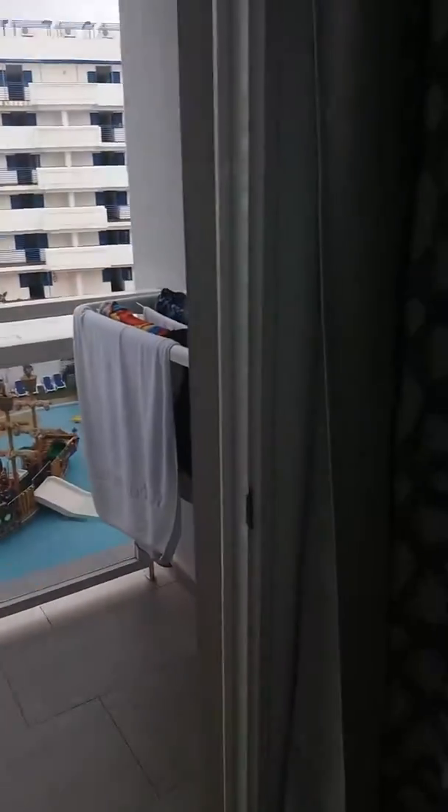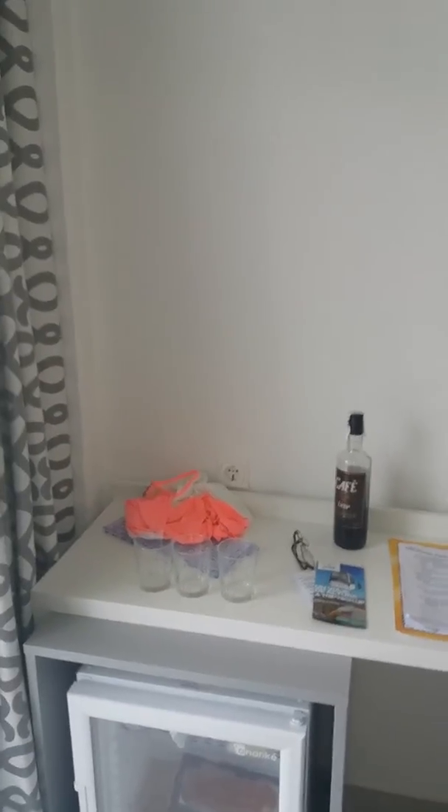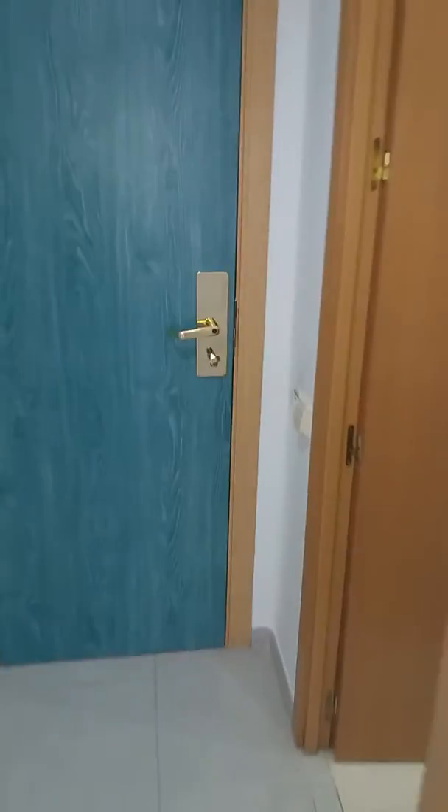It comes with a fridge and that's on all the time. The only thing is you've got to try and remember — if there's two of you in here, get two keys and leave one in the card holder by the door when you go out, otherwise you'll find the fridge will warm up through the day.